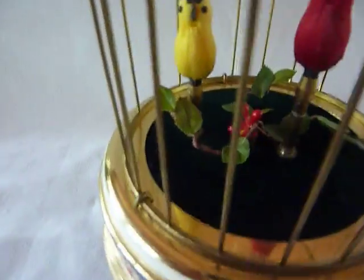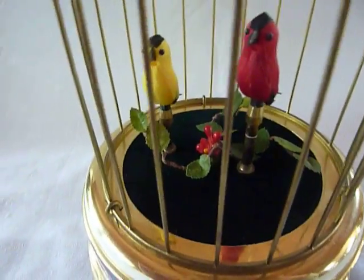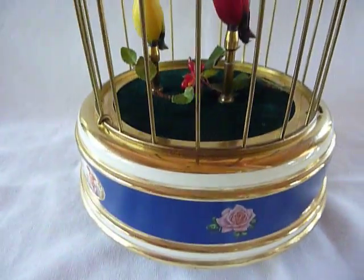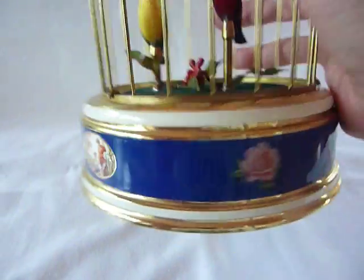I also redid the foliage on the bottom, again keeping it authentic. Nice velvet, and the base itself — the enamel is really in excellent condition.